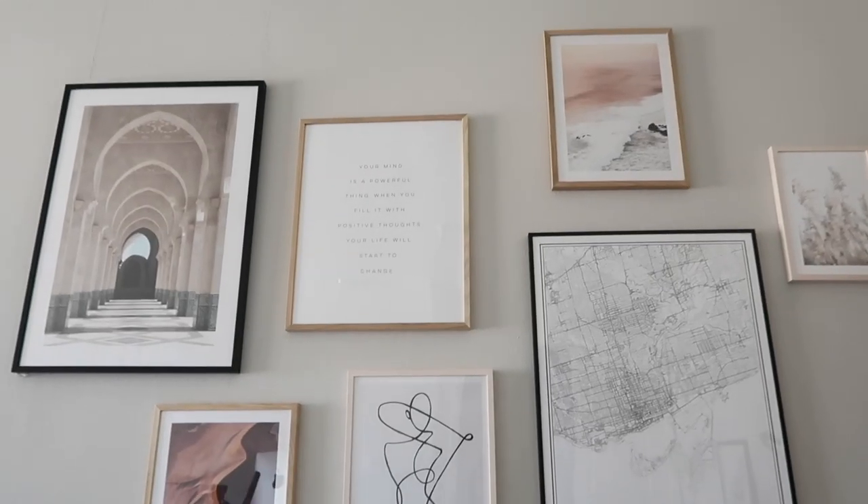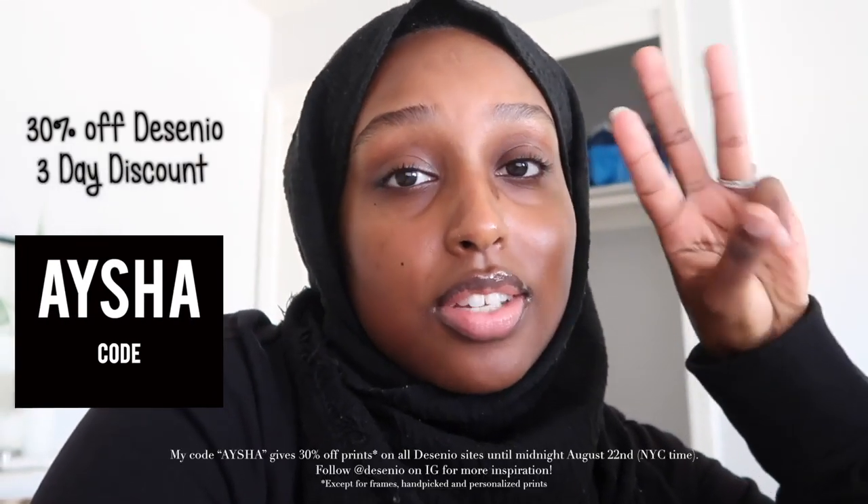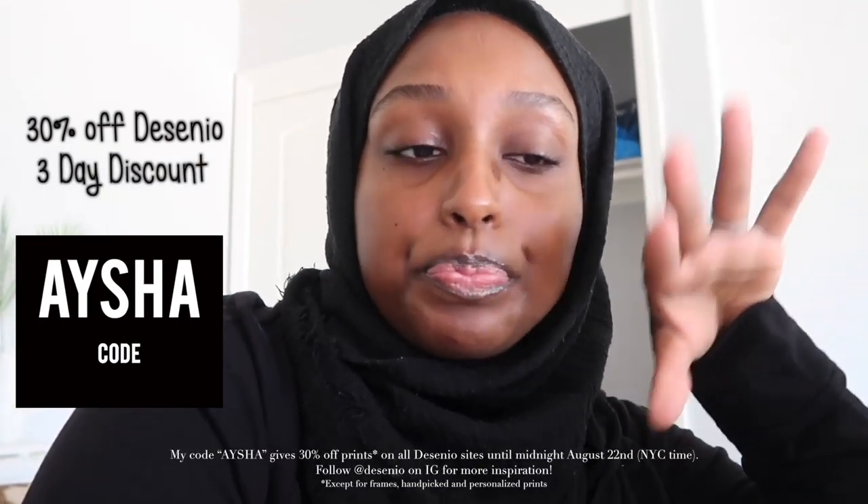Desenio is actually giving you guys 30% off for three days only — from when I upload this video, you'll be able to save 30% off, which is amazing. I'm definitely going to be using it because I want to get some new pieces for the living room — I feel like it can definitely use something on that wall. I'll have the code and the link for you guys in the description box down below.